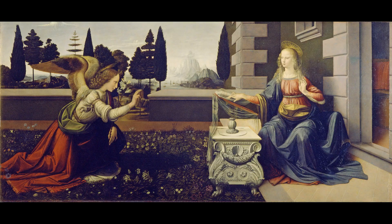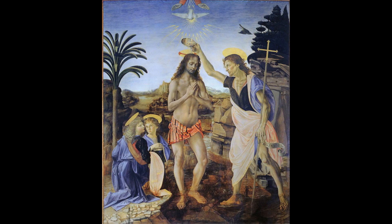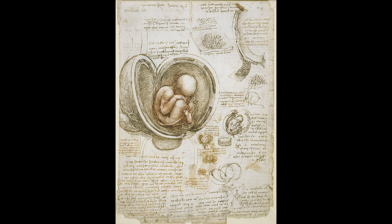Before 1480, the majority of Leonardo's works were paintings like these: 1472, The Annunciation; 1472, The Madonna of the Carnation; and 1474, The Baptism of Christ. Other famous parts of his works were written down in the Codex of Windsor, mostly regarding anatomy studies.